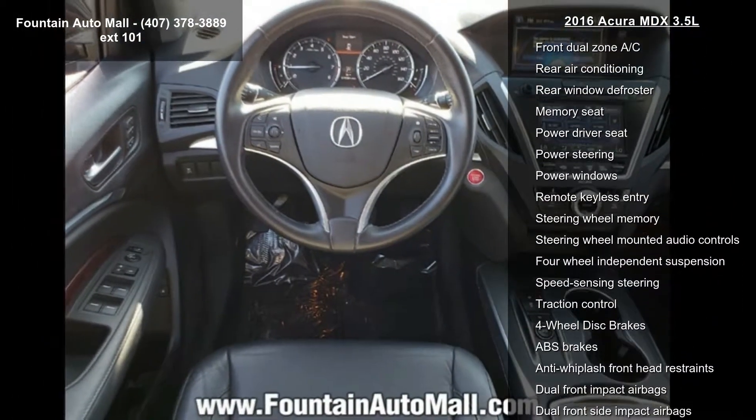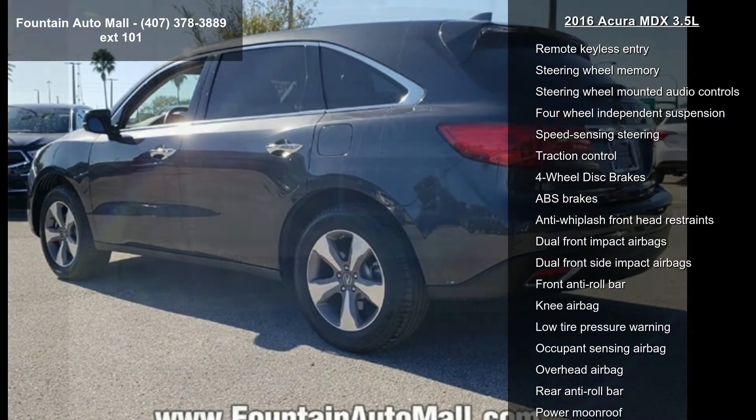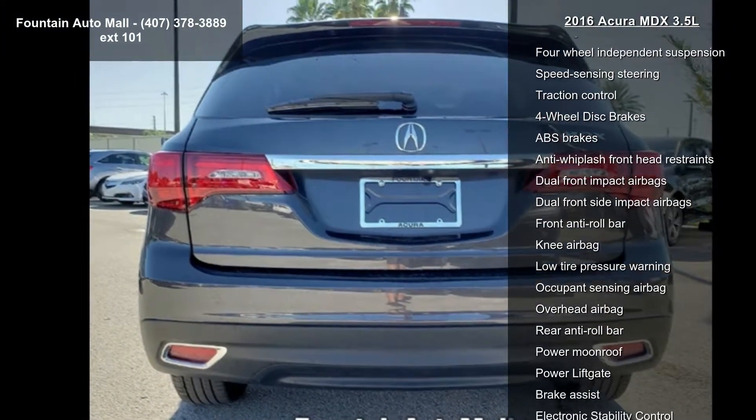Additional features include air conditioning, automatic temperature control, front dual zone AC, and rear air conditioning. Low mileage is an important factor in your purchase, and this vehicle